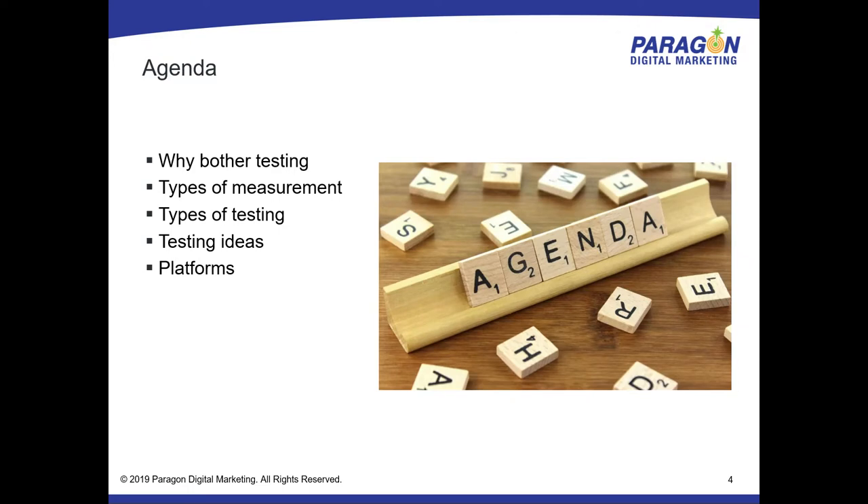Today I'm going to walk through a few different areas. First: why bother with this whole process of testing? As you all know, especially the designers here, a lot of work goes up front into a website. Once I convince you there may be value to it, we'll walk through a number of types of measurement, types of testing, and some ideas on how to incorporate those into your own processes, then wrap up with platforms and case studies.